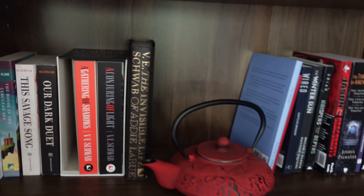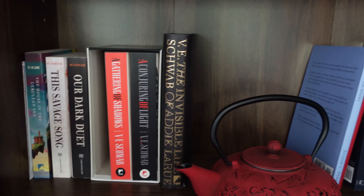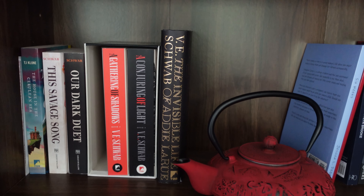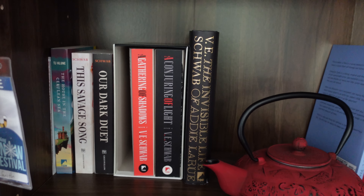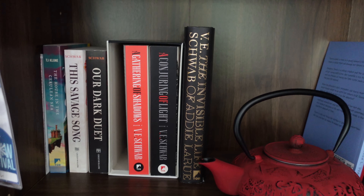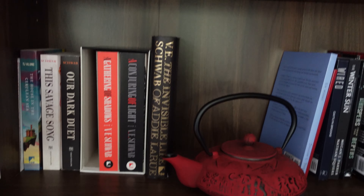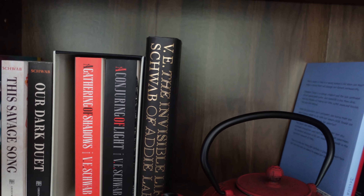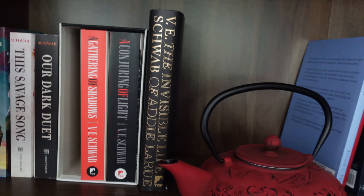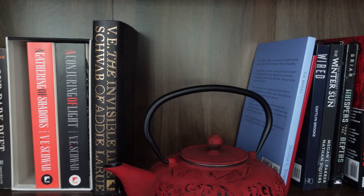And then moving on to this shelf, we just have a few other tour books. We have The House in the Cerulean Sea by T.J. Klune. This Savage Song and Our Dark Duet by Victoria Schwab, which is part of the Monsters of Verity duology. And then I don't have the first book on the shelf right now but I do have it — A Darker Shade of Magic, A Gathering of Shadows, and A Conjuring of Light, which is part of a trilogy by V.E. Schwab. And then V.E. Schwab's new book, The Invisible Life of Addie LaRue.